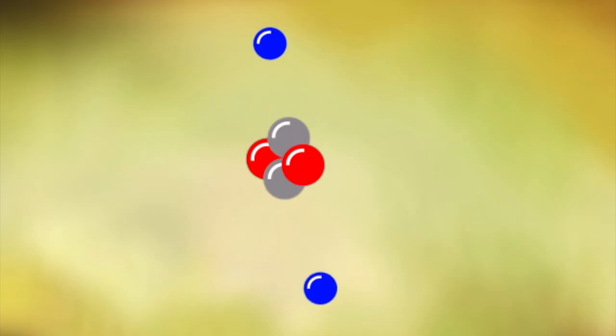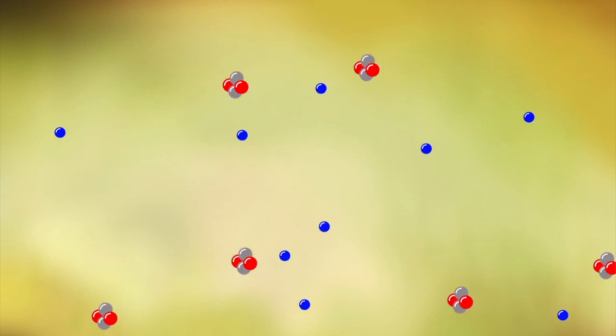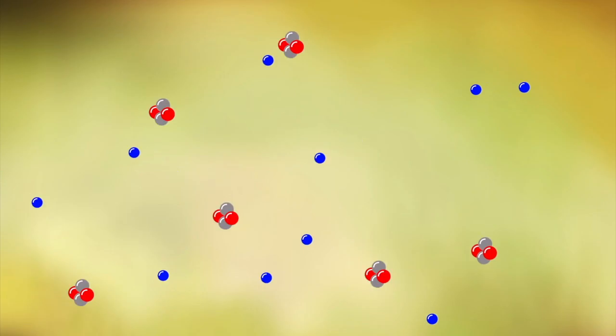When atoms get really, really hot, they lose their electrons and become what is known as a plasma. In a plasma, the nuclei of atoms float freely from their electrons.